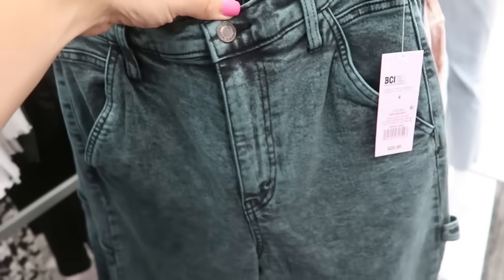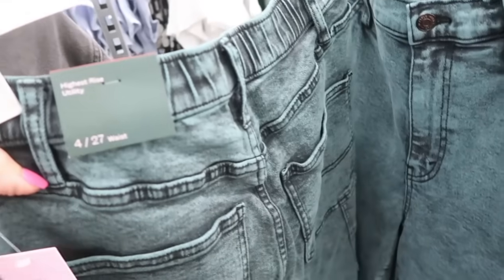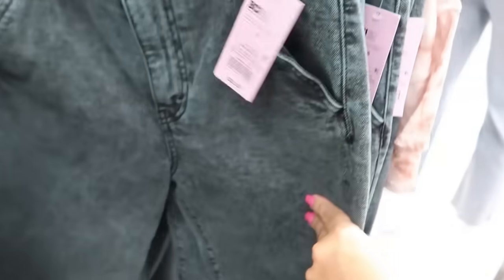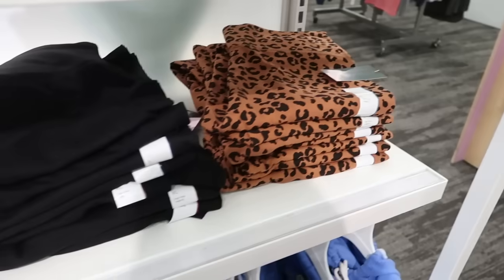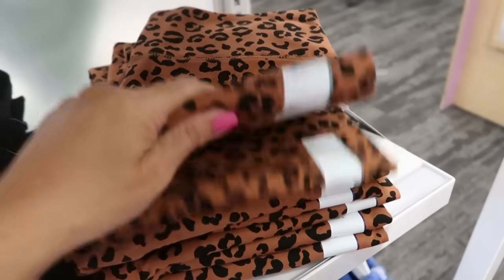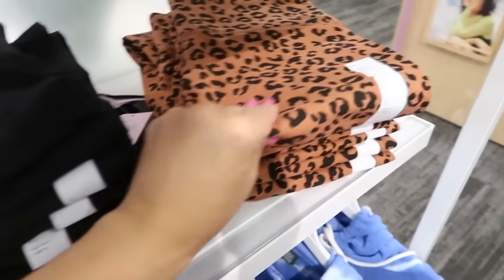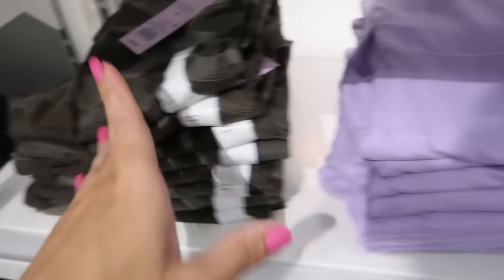Also seeing some new jeans from Wild Fable — this color is so fun, it's like an acid wash high-rise utility style that gets wide all the way to the bottom. These are $25. Also seeing new colors in the high-rise leggings — this leopard print is only $12, so pretty. The basic black is also available.